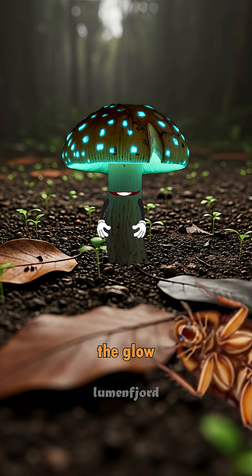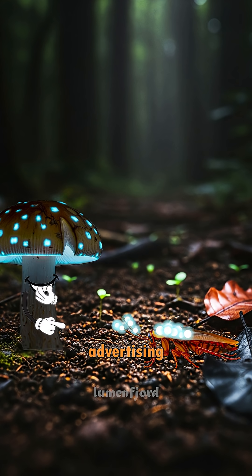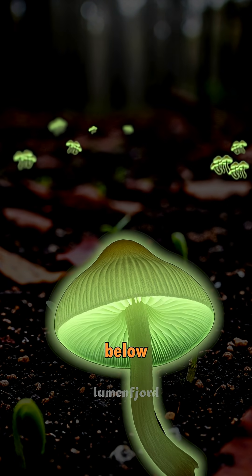Scientists believe the glow helps attract insects that spread their spores, working like a biological advertising system. Some species, like Mycena chlorophyhos, can glow so brightly that entire forest floors look lit from below.